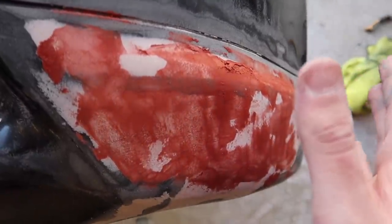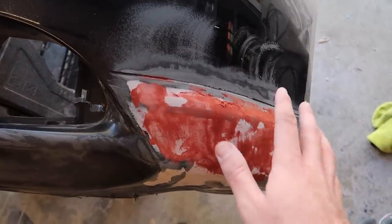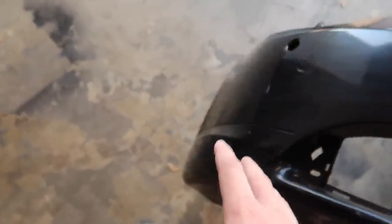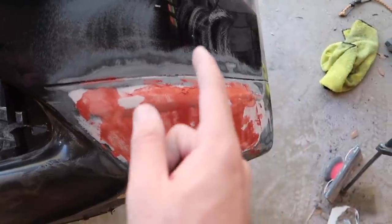The bumper already has the bondo and putty on it, so it's pretty much ready to get sanded one more time and then fully go through with some primer. It should start looking really good. I don't think it's going to be perfect, but I think it'll look really good. Just give me a little time to let this dry and sand it down, and we'll see the results.